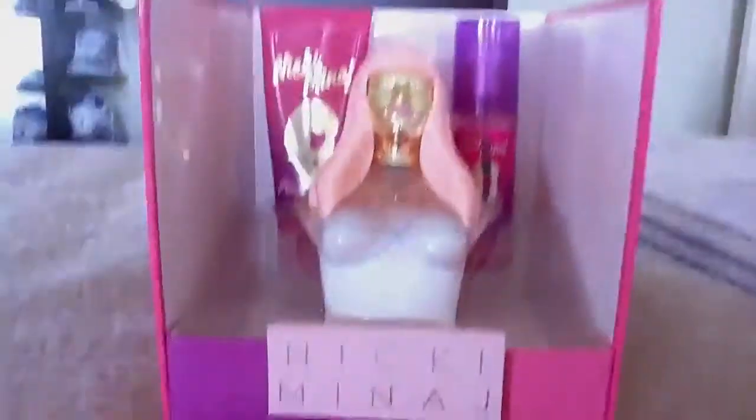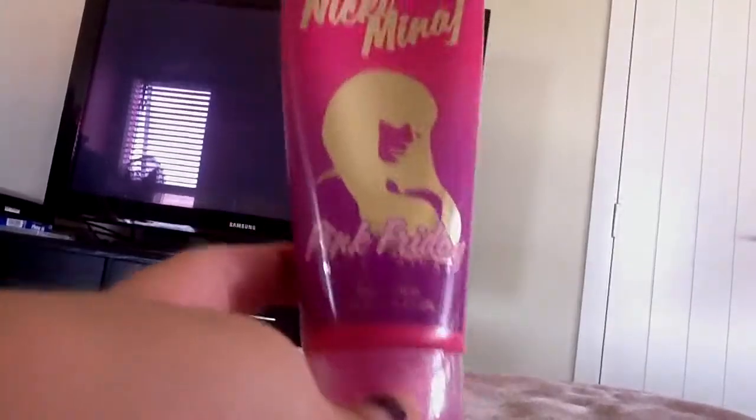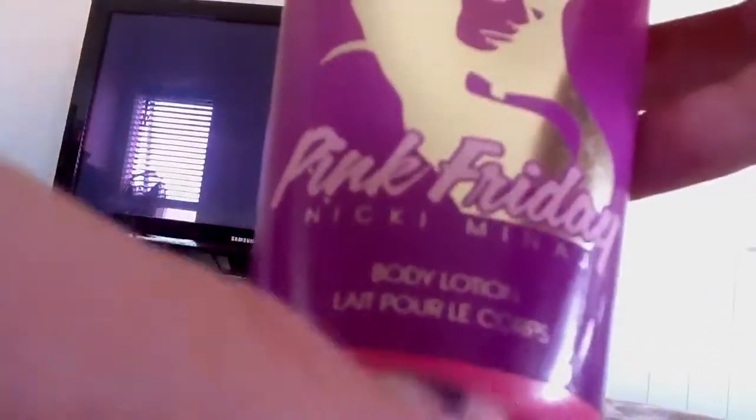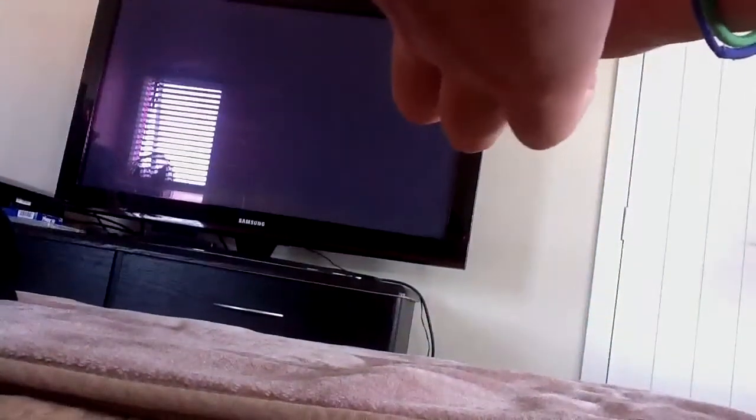Now I'm going to review each of these products individually. So let's get started with the moisturizer. This is the moisturizer — Nicki Minaj Pink Friday. And if you can see there, it says something that's not English. So, body lotion. I actually haven't tried this. I'm just going to squirt a little bit out for you guys, show you what it looks like. It's just basic white. And it is scented like Nicki Minaj's perfume.